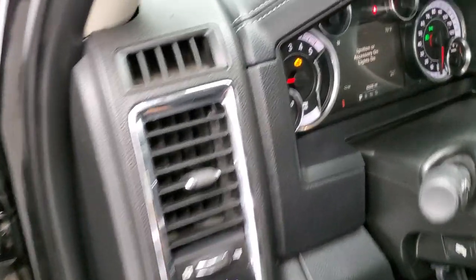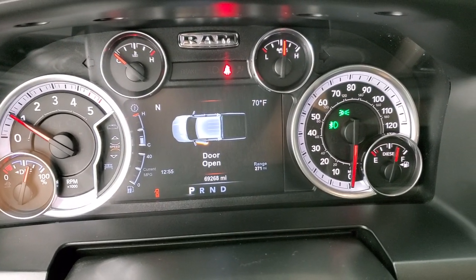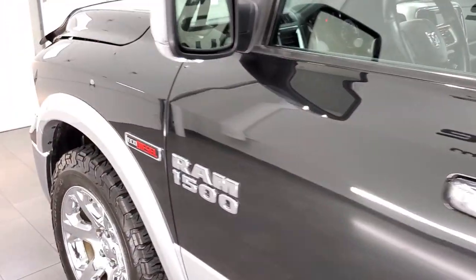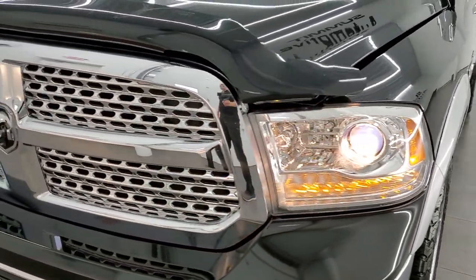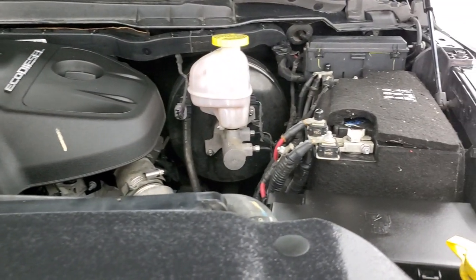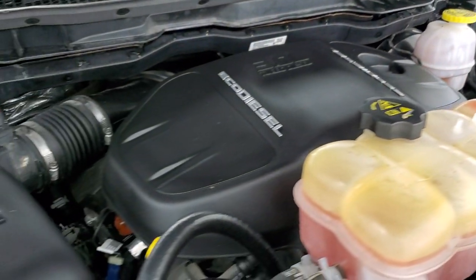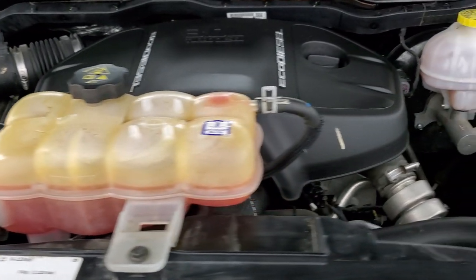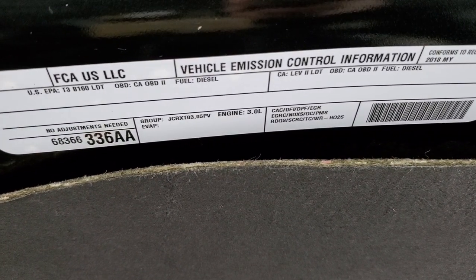We'll start it up and take a look under the hood. Starts right up — no check engine lights or anything like that. Under the hood we have the 3-liter Eco Diesel V6 engine. The engine bay is very clean and runs very smooth. Once again, this truck has been fully safetied and inspected by our service shop, has a fresh oil and filter change, all the fluids have been checked and topped off, and this truck is 100% ready to go. There is your emission sticker.